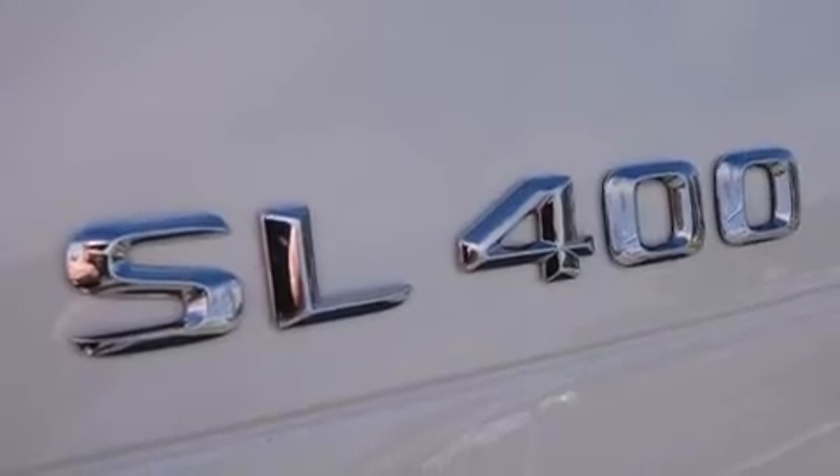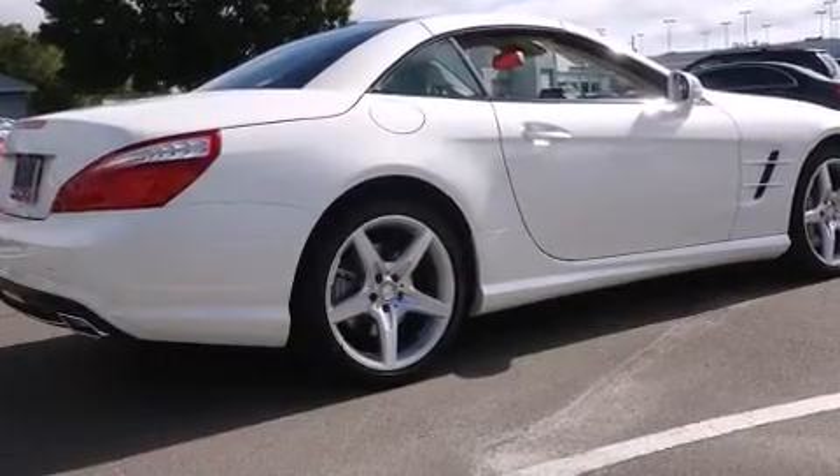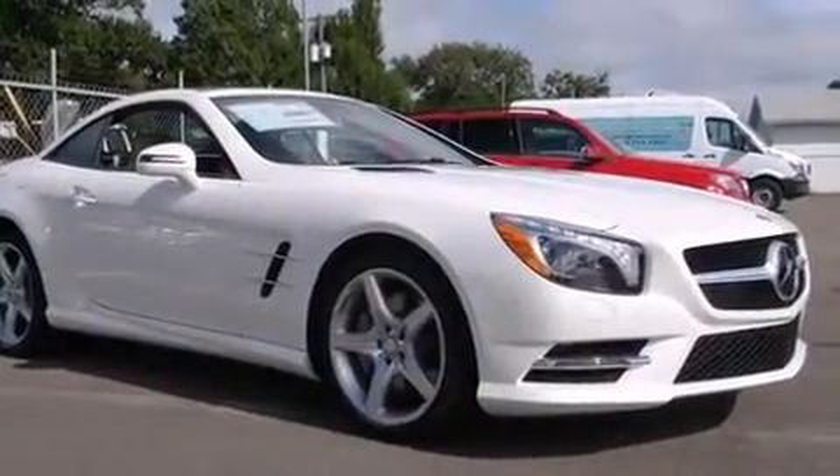Mercedes-Benz prioritized practicality, efficiency, and style by including heated and ventilated seats, turn signal indicator mirrors, a power convertible roof, rain-sensing wipers, lane departure warning, blind spot sensor, and much more.